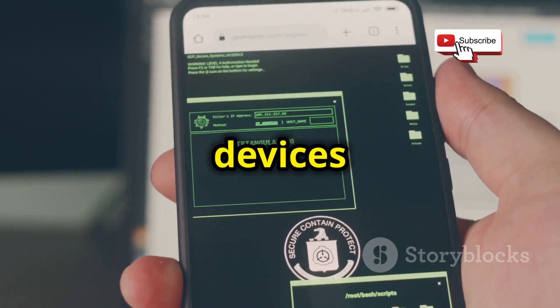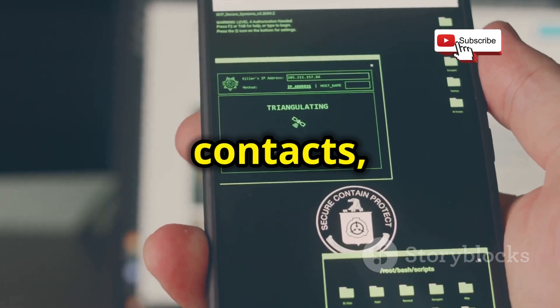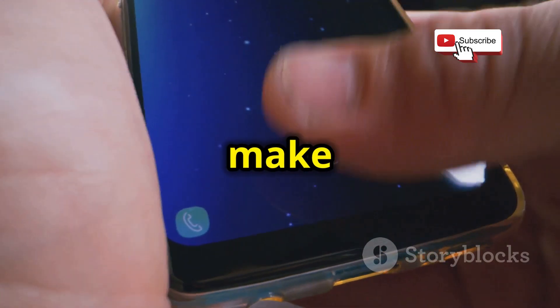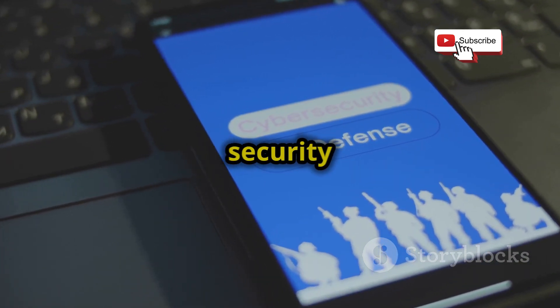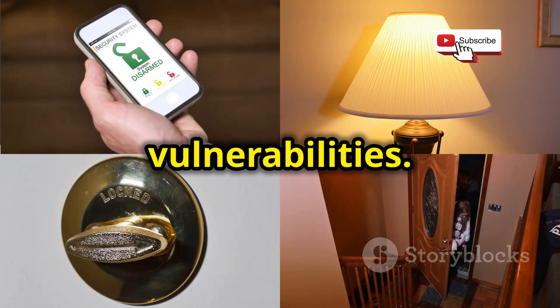Our mobile devices hold a treasure trove of personal information — our emails, contacts, photos, even our financial data. That's why it's more important than ever to make sure our mobile devices are as secure as they can be. This project is all about conducting a thorough security audit of your own mobile device to identify and fix any potential vulnerabilities.